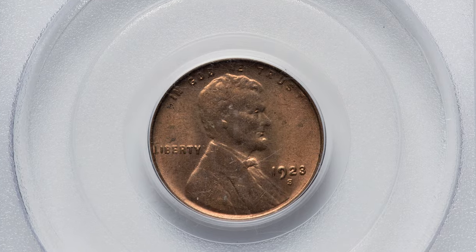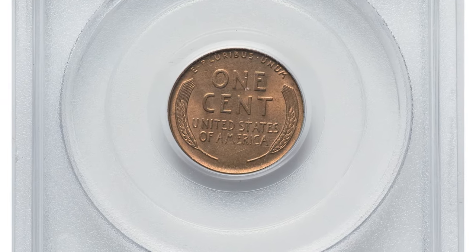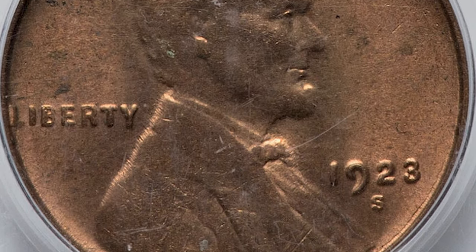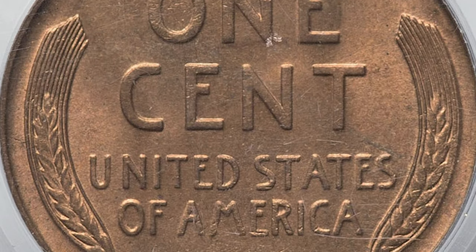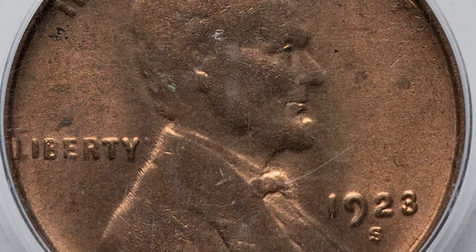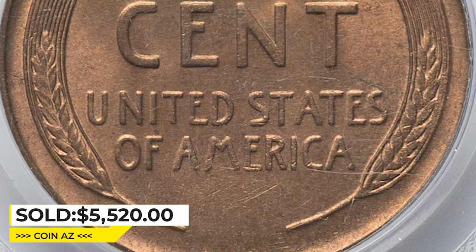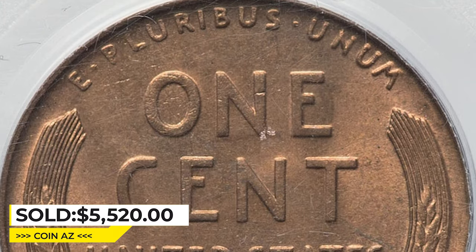Rich original copper-orange color gives way to a deeper tone in the centers. Here is the 1923-S Lincoln Cent in Mint State 64. According to references, the 1923-S cent has one of the smaller mintages of the period, but it's still easy to locate in most circulated grades. Mint state examples are also plentiful but rare in full red condition. This highly elusive piece displays few blemishes and some softness on the president's head. It ended up selling for $5,520 on April 17, 2023 at Heritage Auctions.